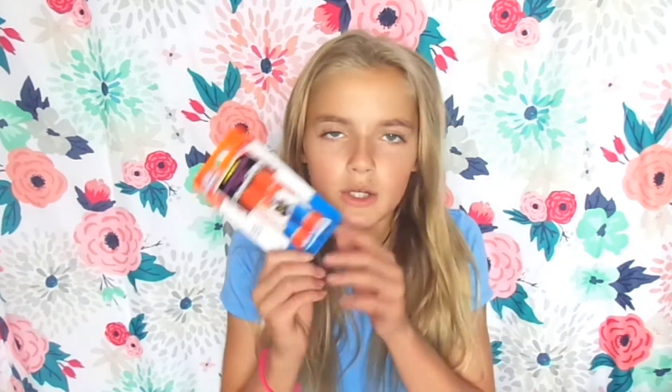I also got some glue sticks, because I end up using glue sticks a lot — just for like little crafts and all that stuff. And then I also got some bookmarks, basically — these are post-it bookmarks, and I love these, I always end up using them. I also got some index cards, because I just use these to study. Even though I'm homeschooled, I still sometimes use this stuff.